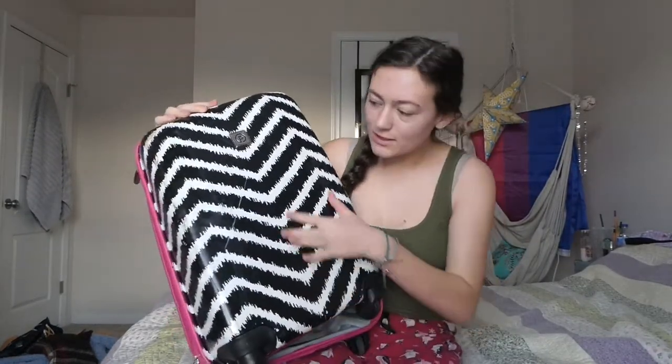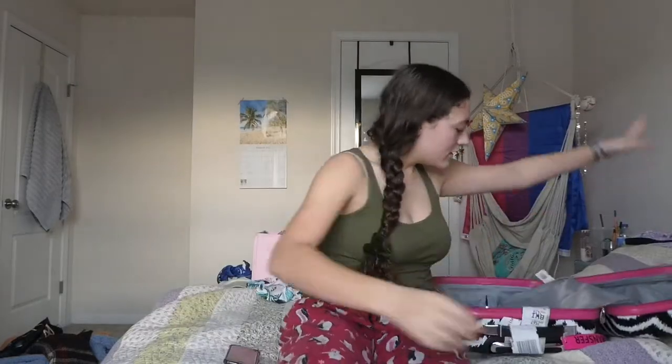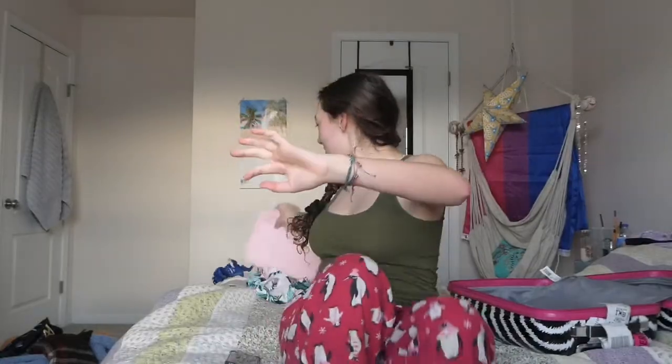First things first, I'm going to need my suitcase. I have this one — it's a travel-sized suitcase, it's like plastic. First, I'm going to do what I'm most excited for: swimsuits.